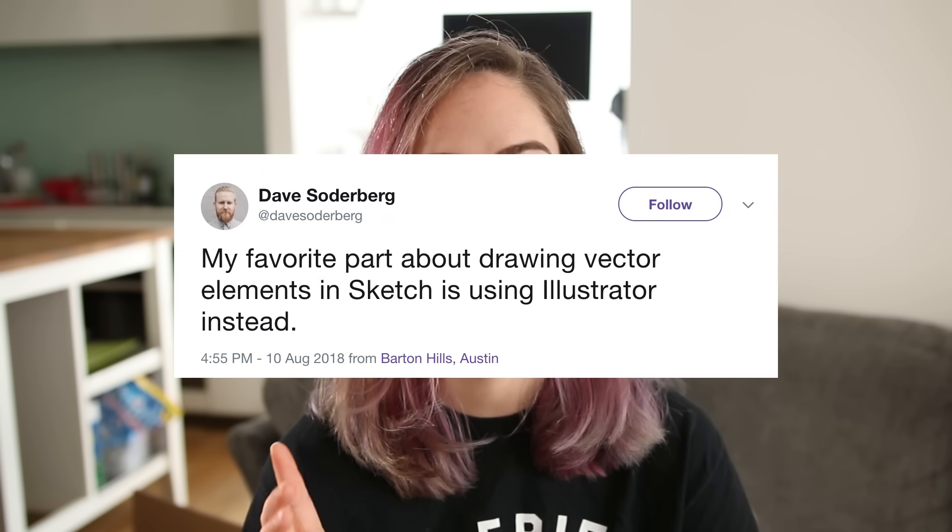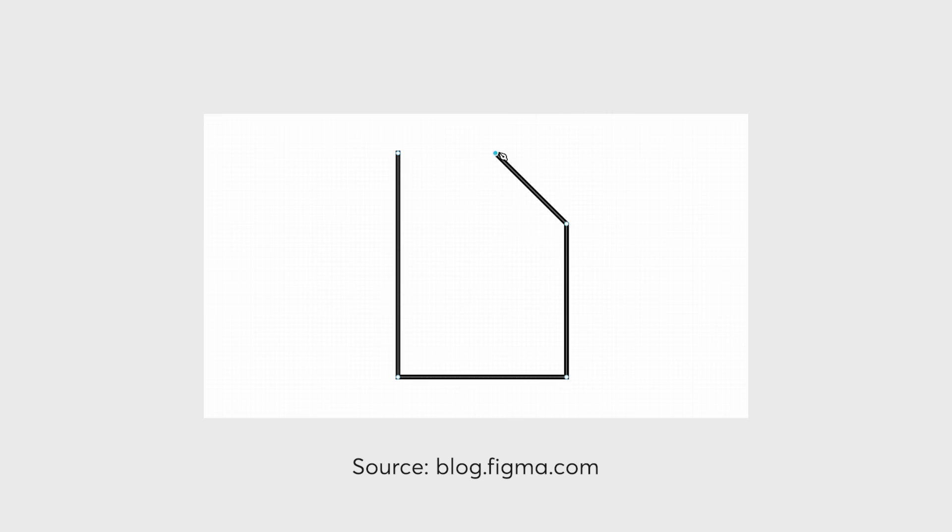Another thing is the way that Figma handles vectors. Sketch has notoriously not been great at vectors — there are options and you can do most things, but I would often find myself going into Illustrator. Figma handles vectors in a completely different way using what they call vector networks. In usual vector programs a point can only have two connections, but in Figma you can have multiple, which means you can create complex shapes. It just takes a little getting used to, but so far I've found I can do most things I need in Figma without needing to open Illustrator.